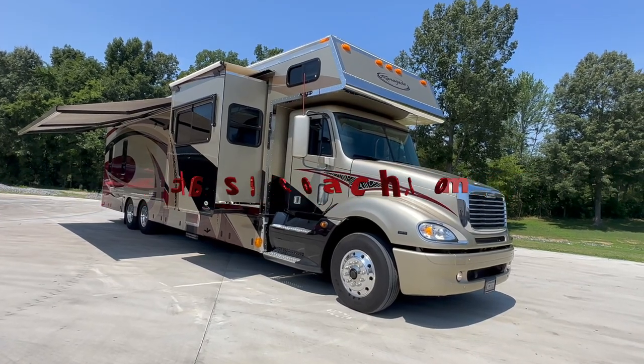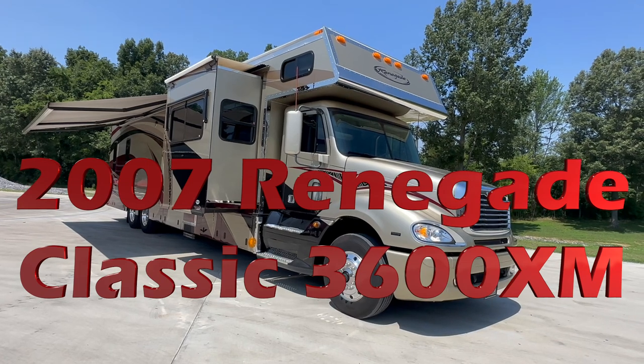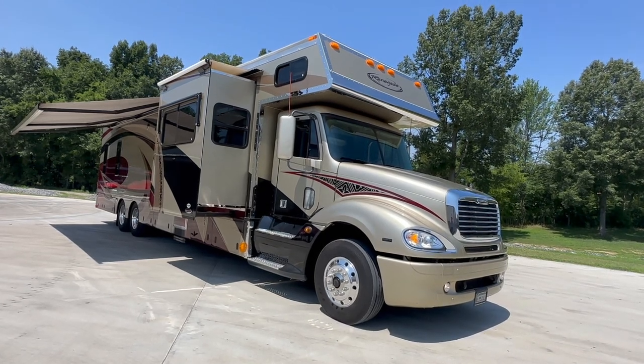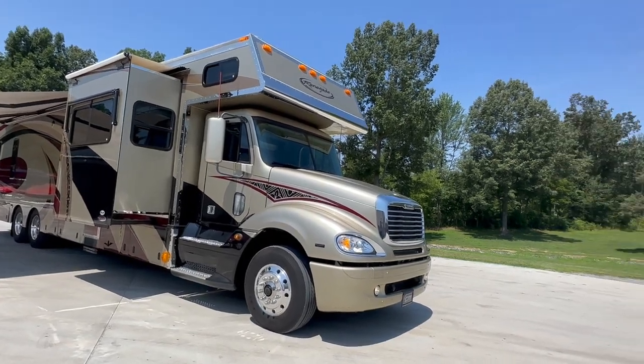I appreciate you watching today. I've got a 2007 Renegade Rear Bedroom Classic Motorhome. We've been on a kick lately of selling some older cherries — I'm talking about the cream of the crop, as nice as they come.